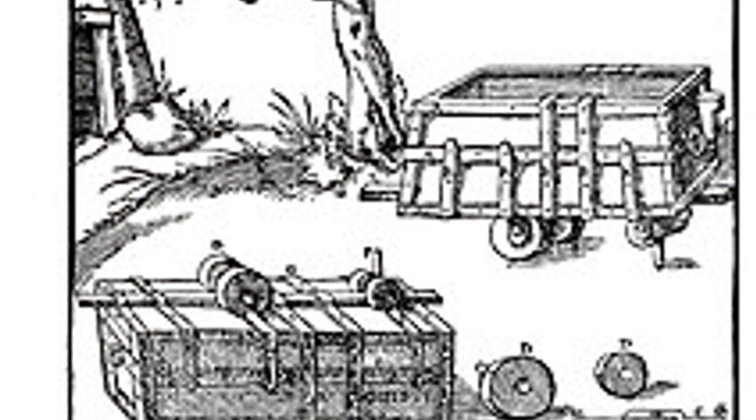Labourers often struggled with the immense weight of materials, making transportation a slow and arduous process. Around 3800 BCE, a simple yet revolutionary solution appeared – tracks. These early trackways marked the beginning of a new era in transportation. These early tracks were rudimentary and basic in design, but they represented a significant technological advancement.